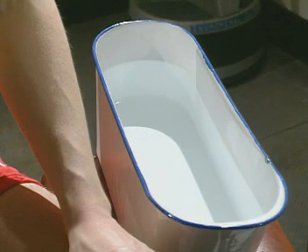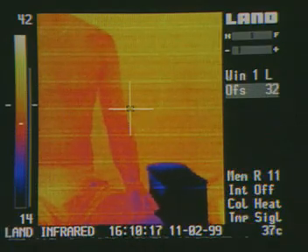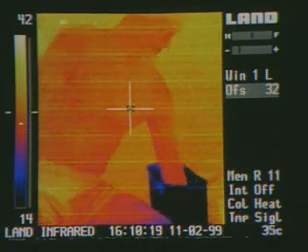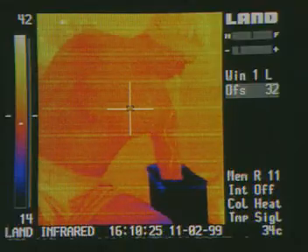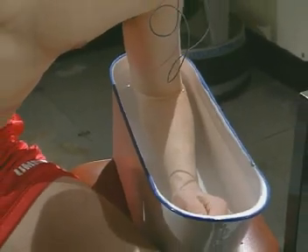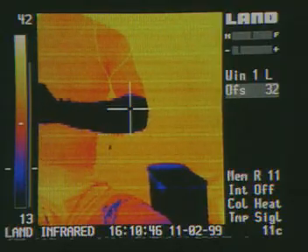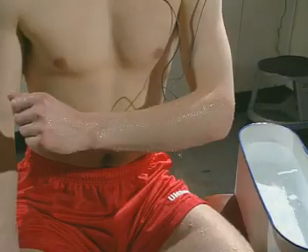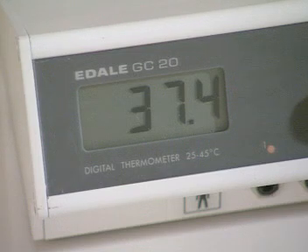This water bath is icy cold. What do you think will happen to the temperature of the skin on Jim's arm? Skin temperature can vary over a wide range depending on its environment, but your core temperature hardly varies at all. To stay healthy, it should be between 36 and 38 degrees C.